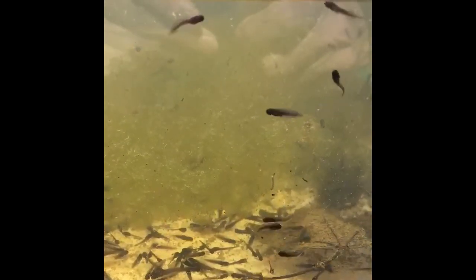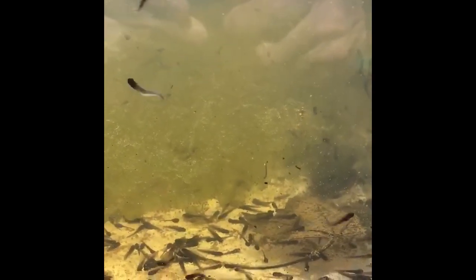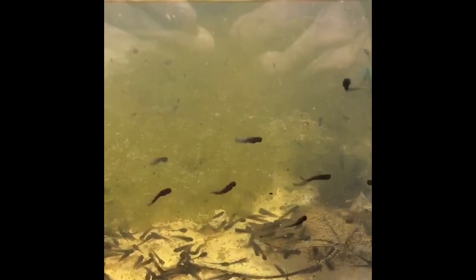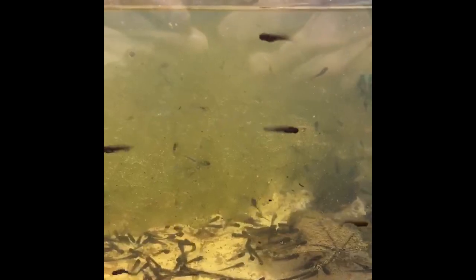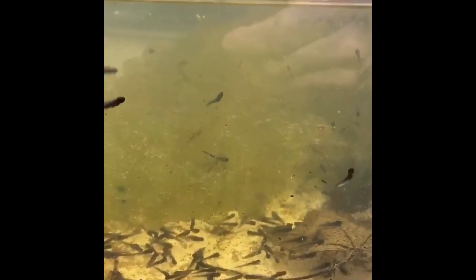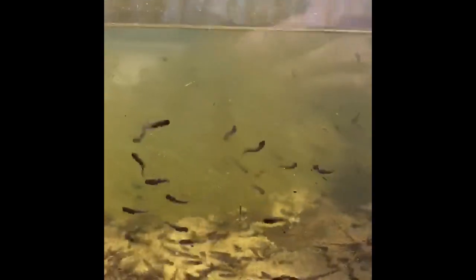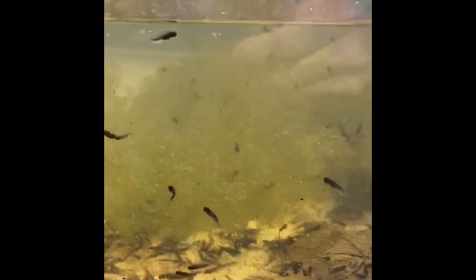Hi boys and girls. So here are our tadpoles — there are a lot of them and they're still swimming around, but they are getting a little bit bigger. The very first video when you saw the eggs was on March 25th, and today is April 3rd, which is just a little over a week ago. You can see them moving around — there are a lot of them. Let me move this a little bit so you can see them all swimming. We have a lot of tadpoles in there. So we will keep an eye on those and I'll come back in just a few days to videotape them some more. They're getting big, they're growing. We'll see you later. Bye bye.